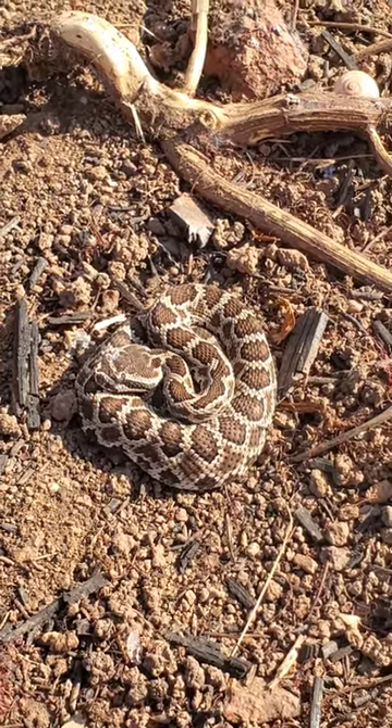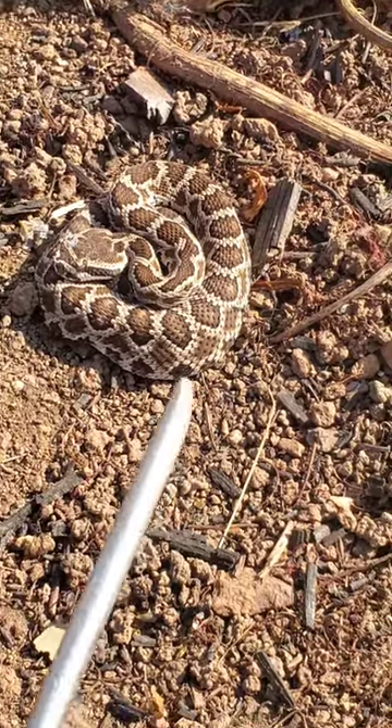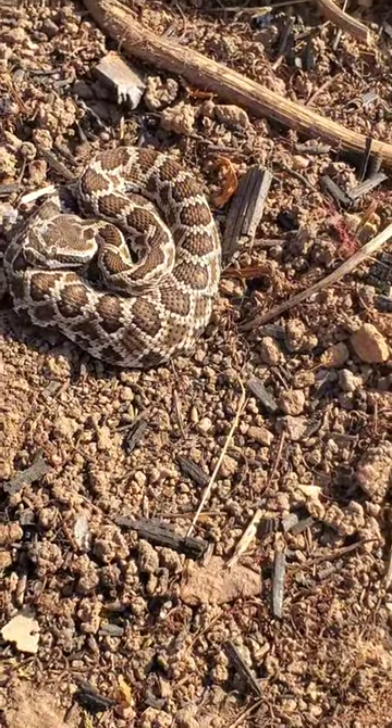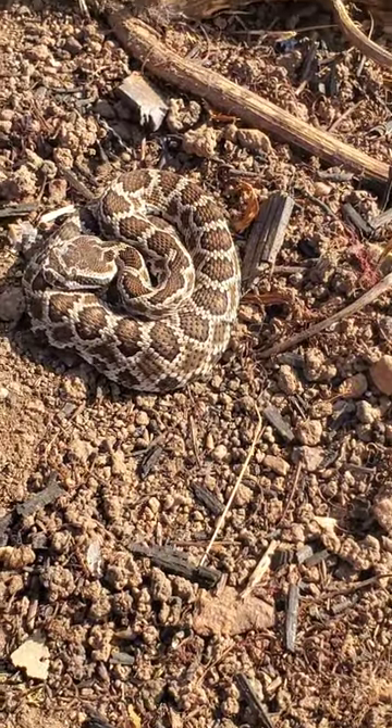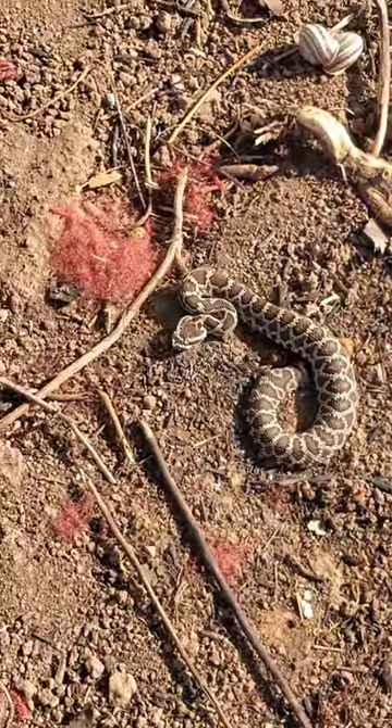It looks like he might have a little meal on his body right about there. Buddy, you have a good day, and I'm gonna put this board back — oh look at him, he moved already. See that, guys? He was ready.